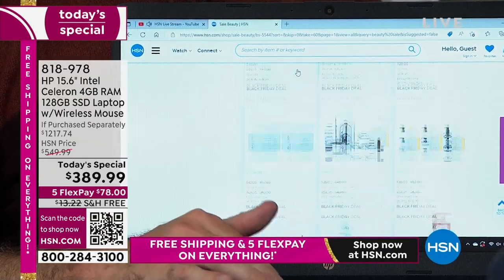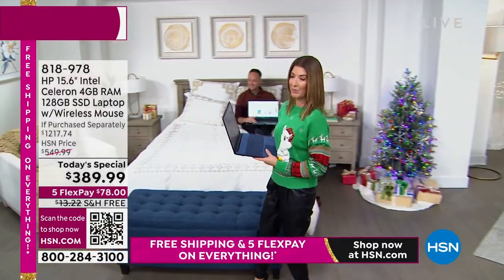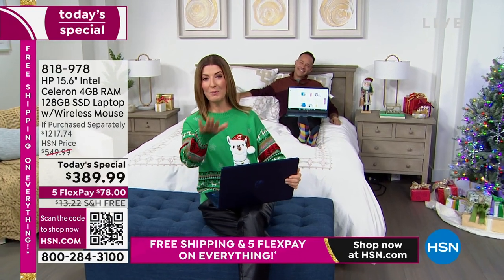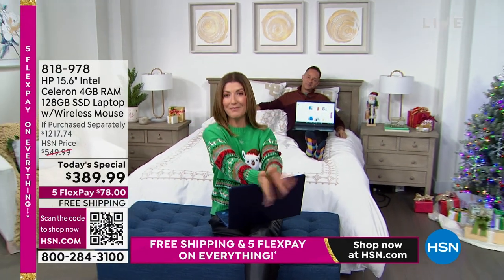That's up to 50% off beauty items here on HSN. The best way to order is to hold your phone up to that QR code and it'll take you right to our homepage to order our best value of the day.